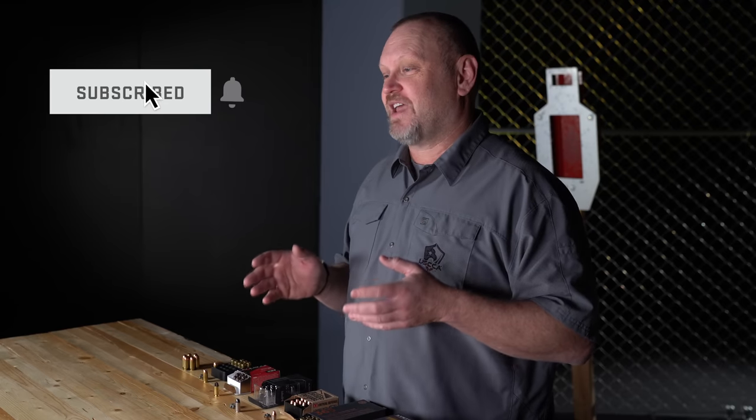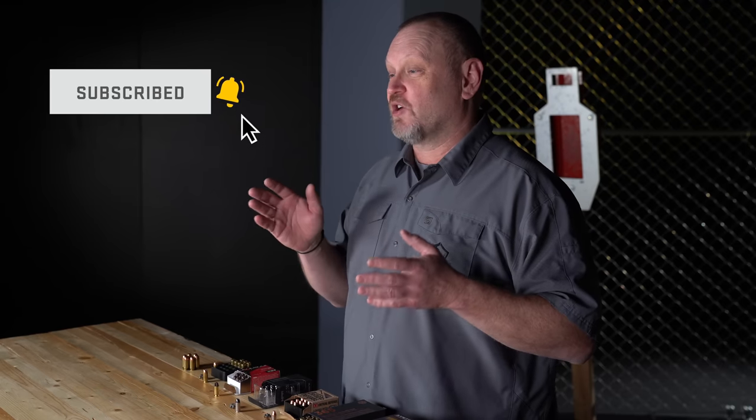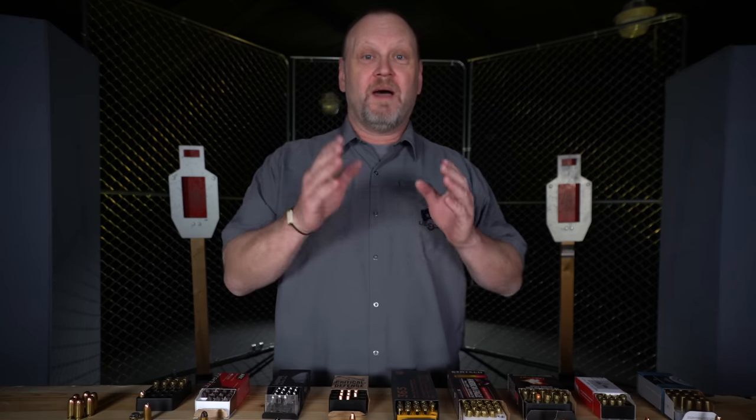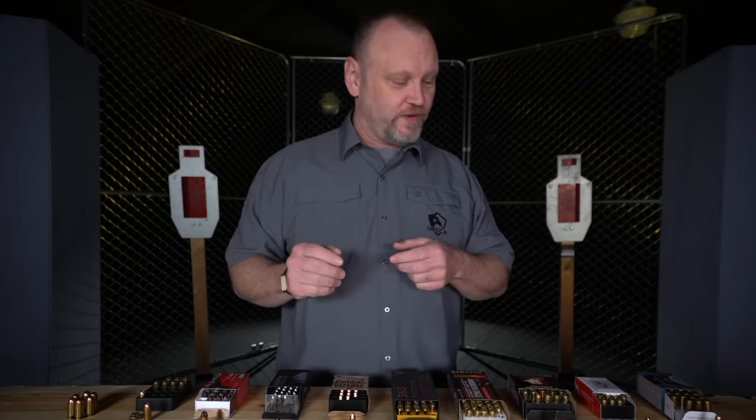If you're new here, simply owning a gun does not prepare you for armed self-defense. The US Concealed Carry Association provides you education and training to make sure you can avoid danger and save lives. And before we get into this, let me let you know that we will be giving away a gun. You'll have the chance to win by the end of this video, but you've got to watch through to the end to get those details.